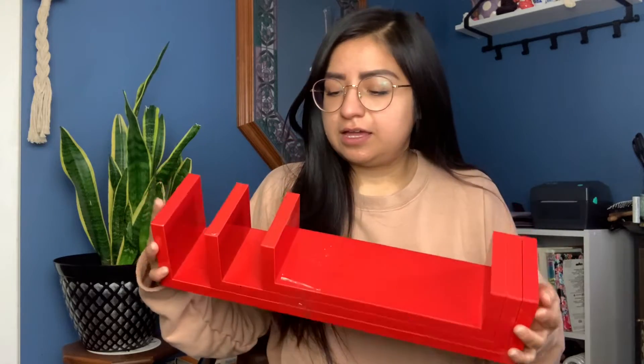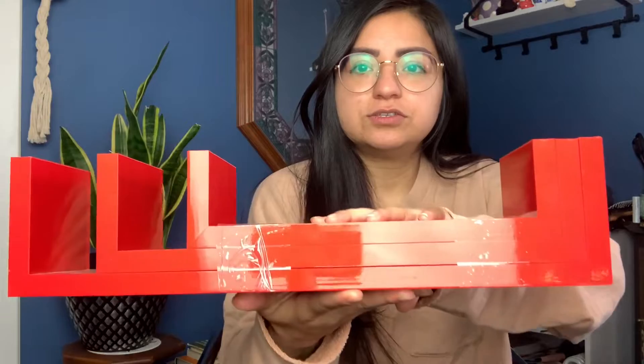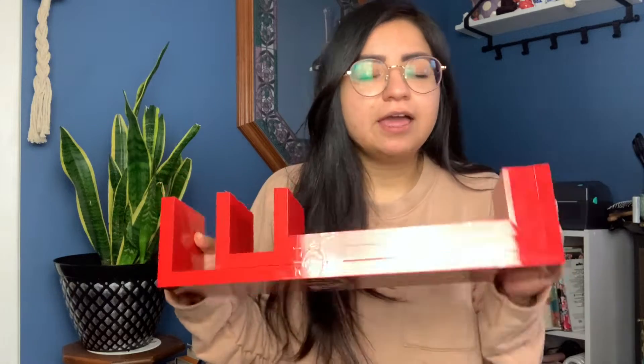Then I found these really cool eclectic shelves. These were four dollars, and I thought this red color is really bright and I think it'll go with some groovy, funky decor. This is also going in my shop — it just doesn't go with the colors I'm currently using.